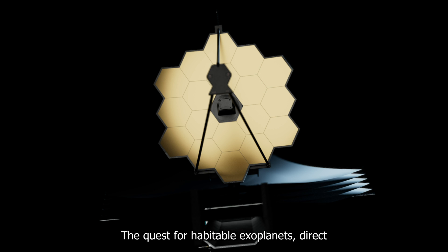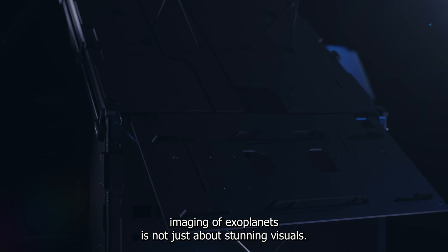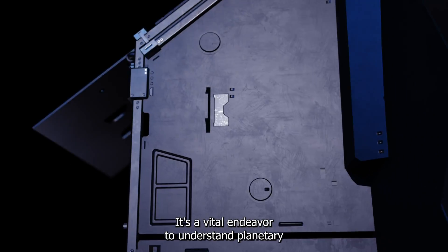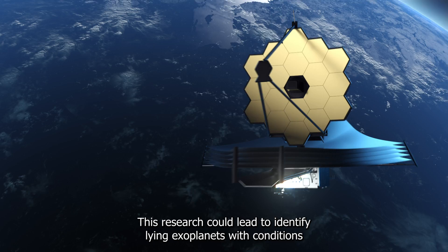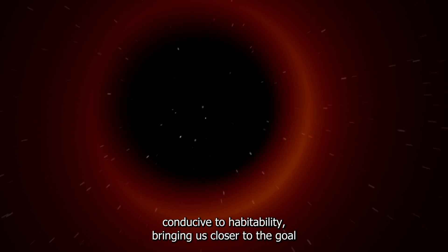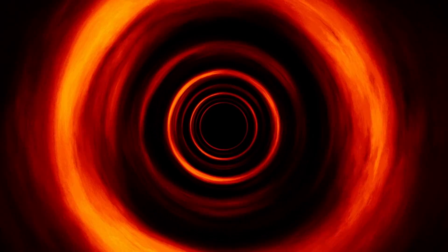Direct imaging of exoplanets is not just about stunning visuals — it's a vital endeavor to understand planetary formation and exoplanetary atmospheres. This research could lead to identifying exoplanets with conditions conducive to habitability, bringing us closer to the goal of finding a truly habitable exoplanet.